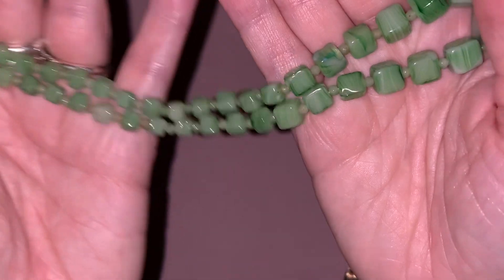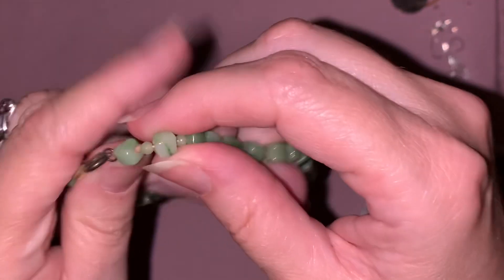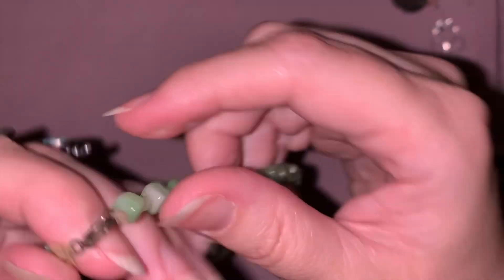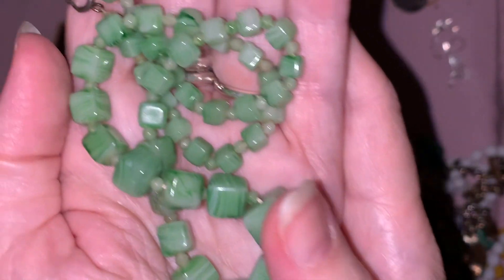Anyways, I thought this was beautiful. It's too short for me to wear, so if I'm gonna wear it I will restring it, but otherwise I will just slip it into my collection.